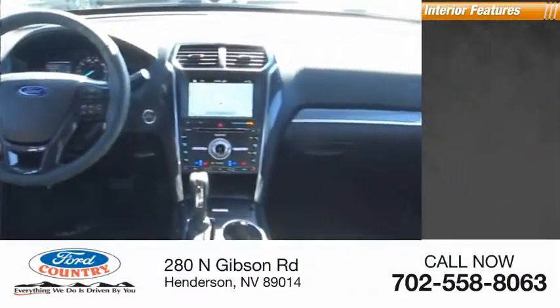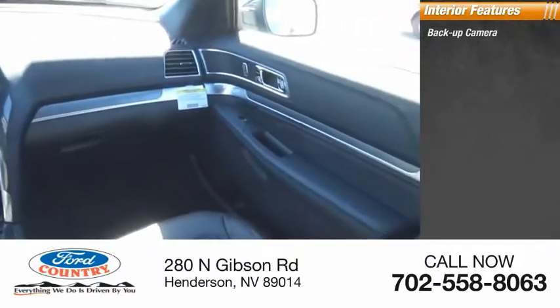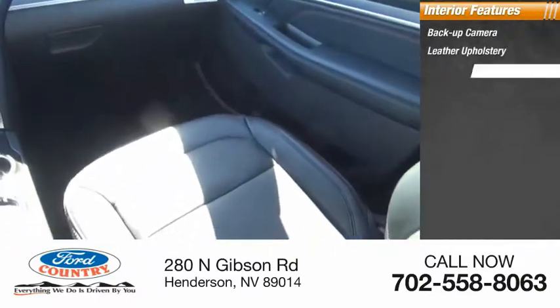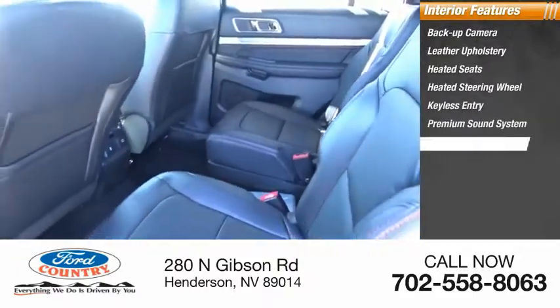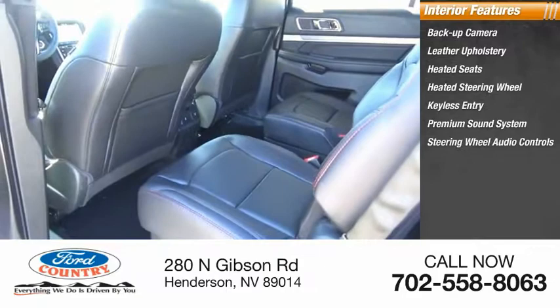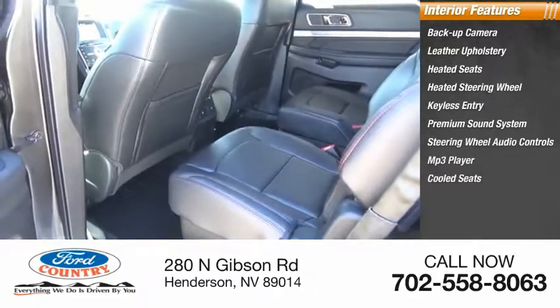Inside you'll find backup camera, leather upholstery, heated seats, heated steering wheel, keyless entry, premium sound system, steering wheel audio controls, MP3 player, cooled seats, security system.